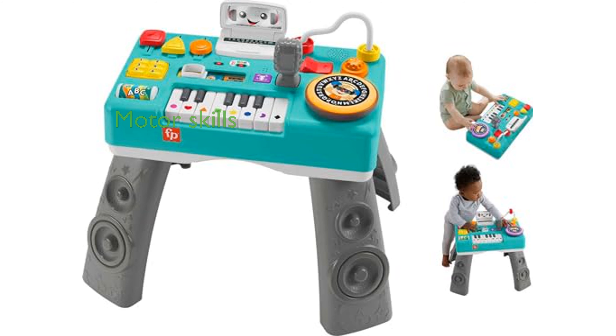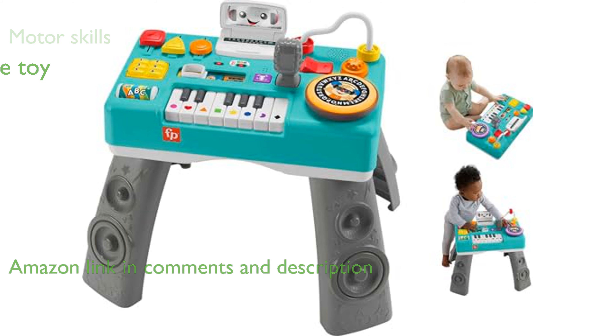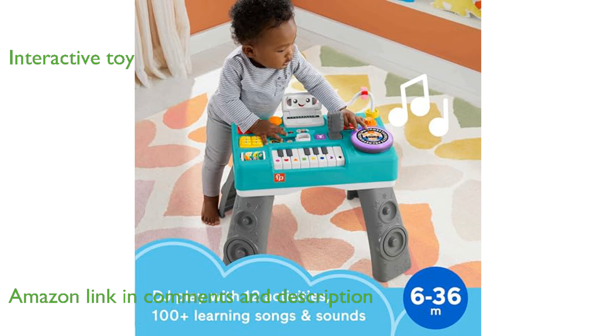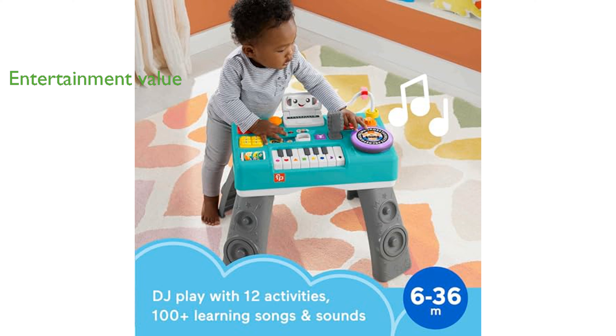The Fisher-Price DJ table helps children develop fine motor skills while engaging with music and lights. This interactive toy features a piano with three playing modes and 12 activities, making it perfect for growing babies. With over 100 songs, sounds, and learning phrases, it offers endless entertainment and educational value.